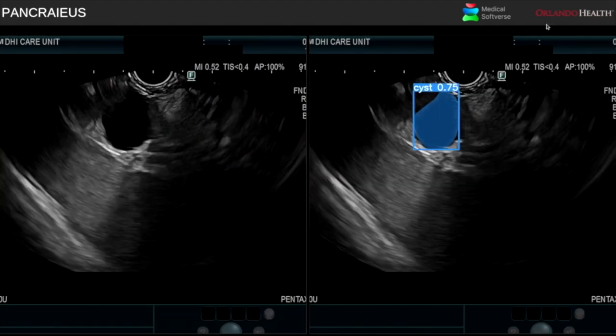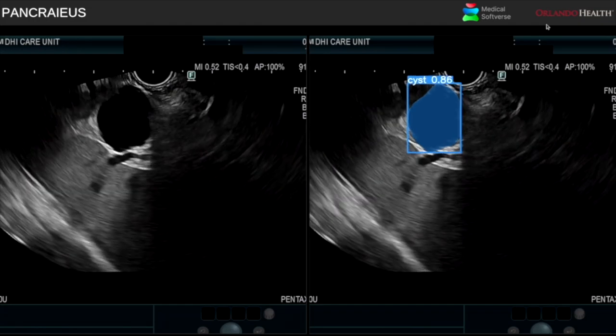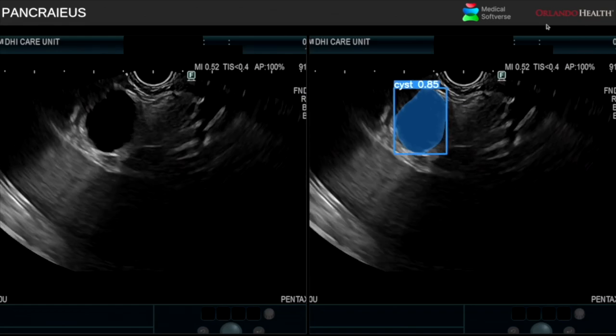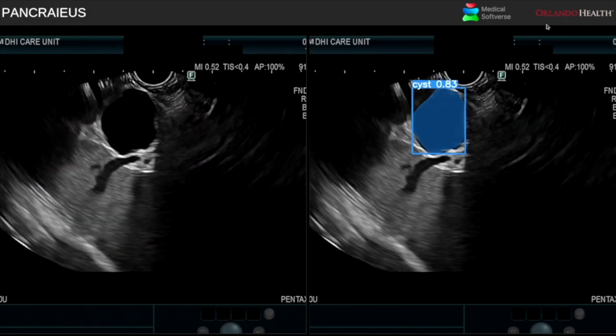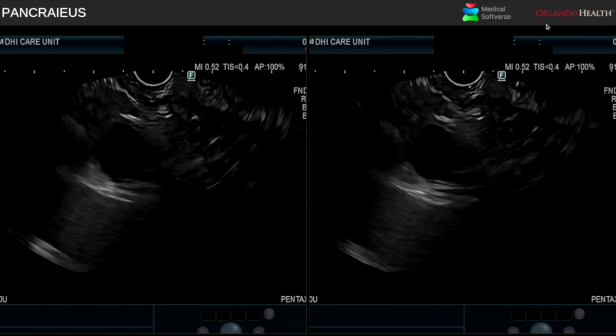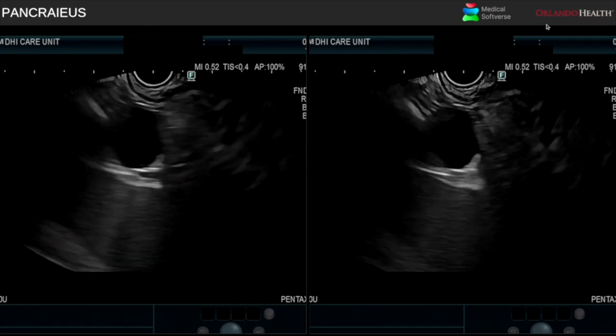Likewise, this 81-year-old patient with an ill-defined lesion on MRI in the pancreatic uncinate region was identified to have an 11 mm-sized cyst on EUS that was highlighted in blue by AI, consistent with a branched-duct IPMN.